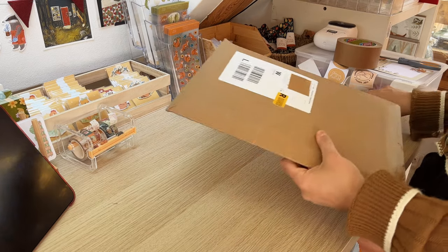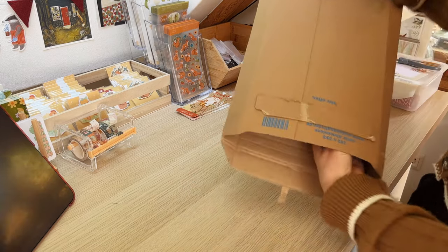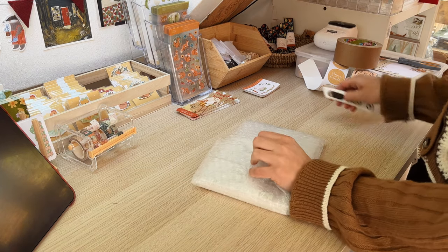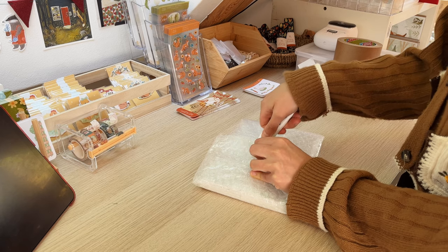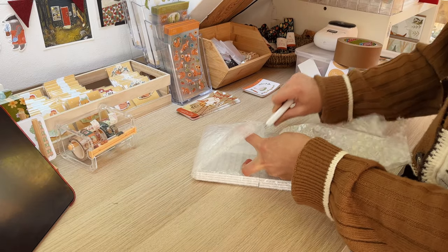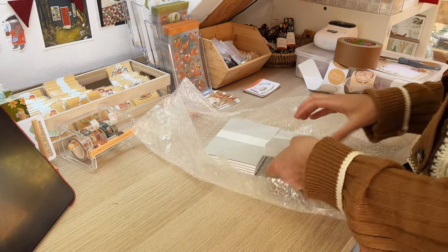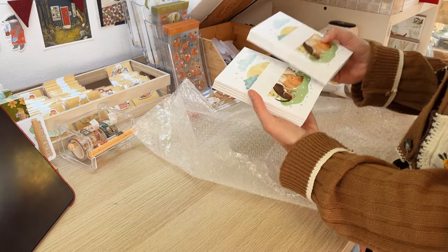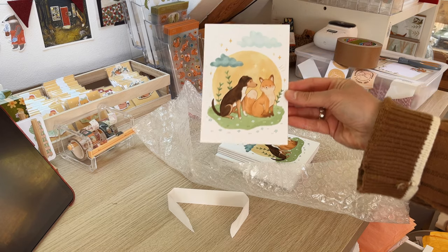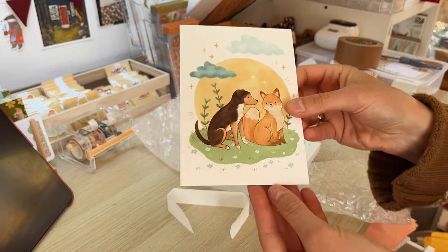The last package — I think these are the June prints for Patreon. I'm always so excited how these turn out. I love them!